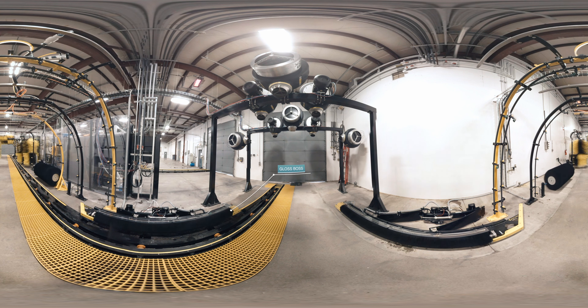Gloss Boss with patented precision chemical application system produces the shiniest tires with the lowest waste. The Tech21 drying system provides you with complete control for the best drying quality.